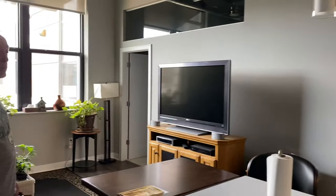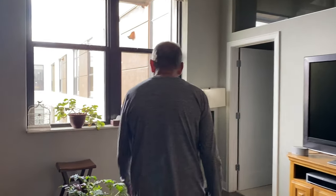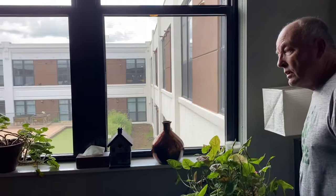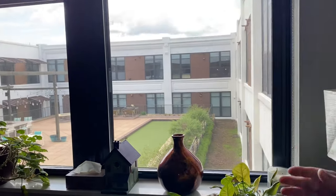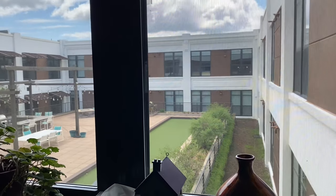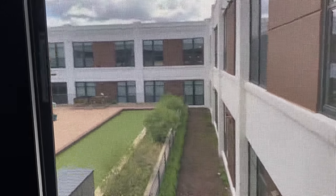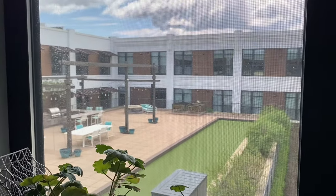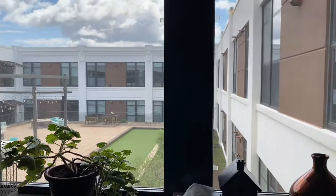There are fans in each room — put those on in the summer to keep it cool. This is my view. Most apartments have more than one set of windows; I don't — this is the only window I have. But I've got a view of the courtyard to see what's happening. We're facing south right now, so I get the morning sunlight.